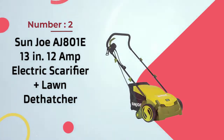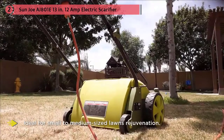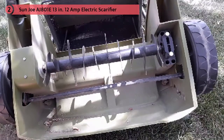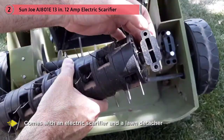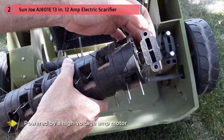Number two: Sun Joe AG 801E, 13-inch 12-amp electric scarifier and lawn dethatcher with collection bag. The Sun Joe electric scarifier is ideal for small to medium sized lawn rejuvenation. It comes with an electric scarifier and a lawn dethatcher to keep your garden in top shape and ensure that your grass grows green and healthy.